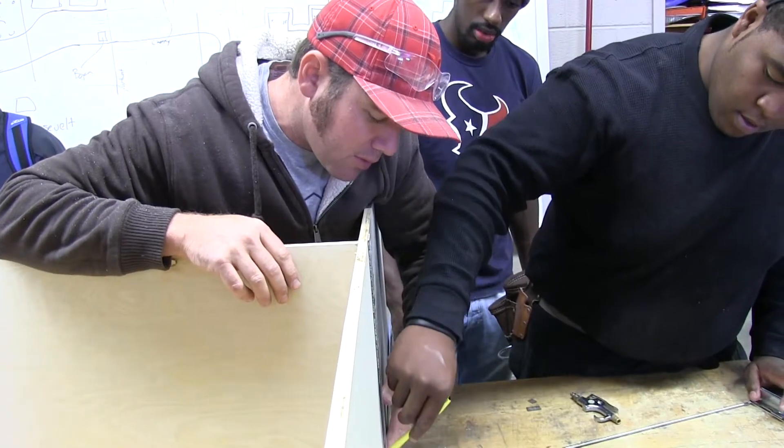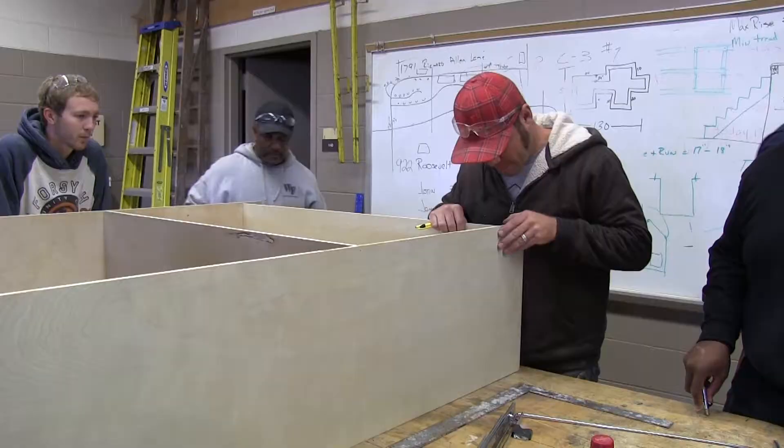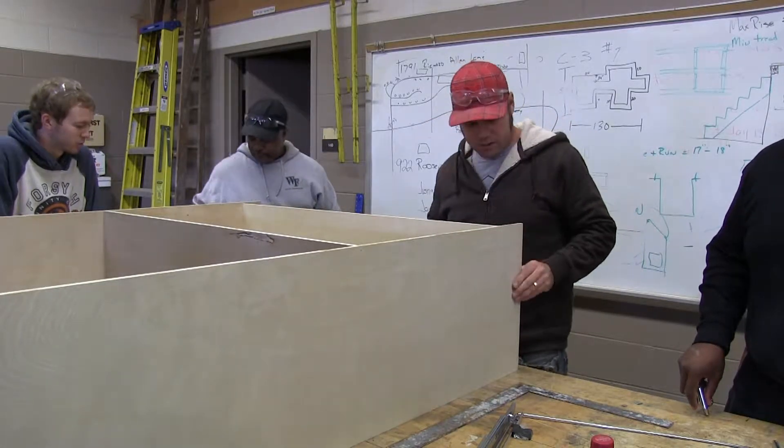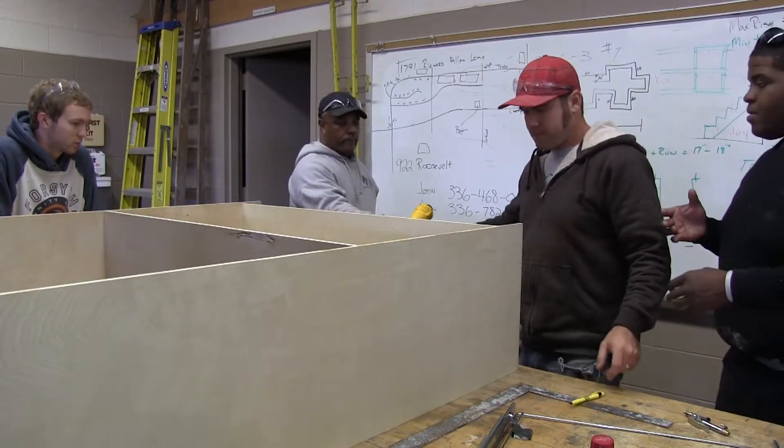Foundations will be built and then construction begins. As they work, instructors will make sure that everything goes to plan and that each project comes out properly and correct.